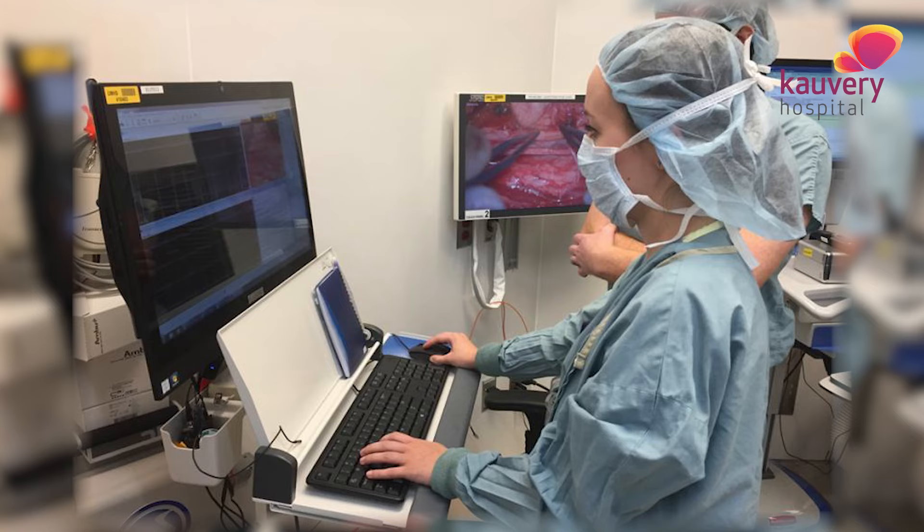It is called intraoperative neuromonitoring. If you have a monitor, it is normally normal. This is for the brain and spinal cord.